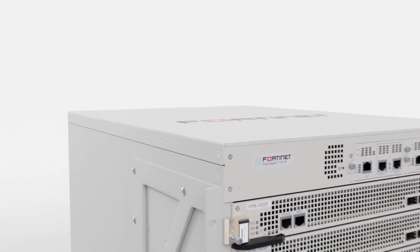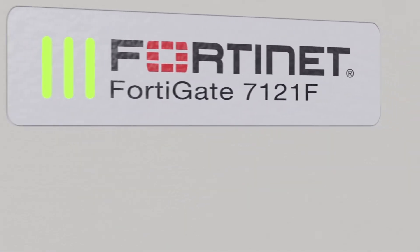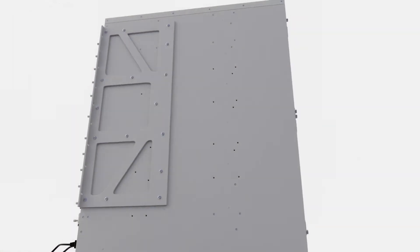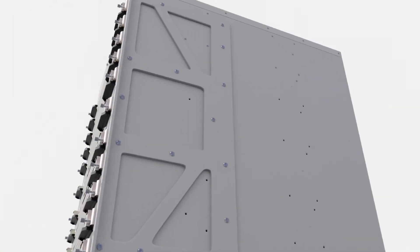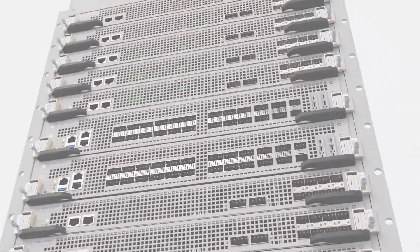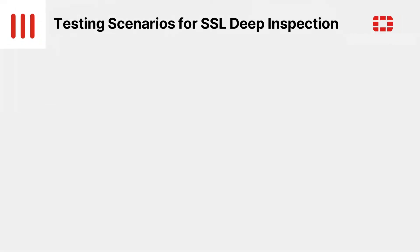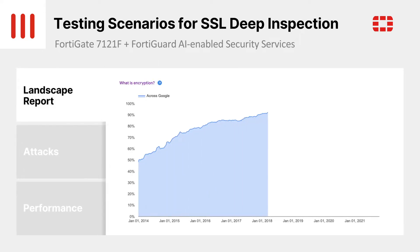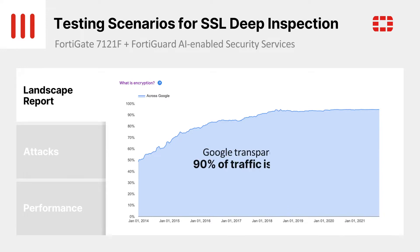Enterprise security teams require inspection of network traffic to detect threats like malware, command and control traffic, and data exfiltration. Tools such as next-generation firewalls provide such detection. However, in under 10 years, the proportion of internet traffic that is encrypted has gone from 40% or 50% to 90% or more, based on data provided by Google in their latest transparency report.